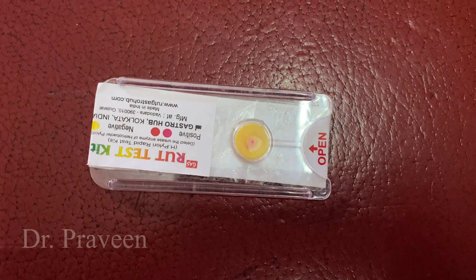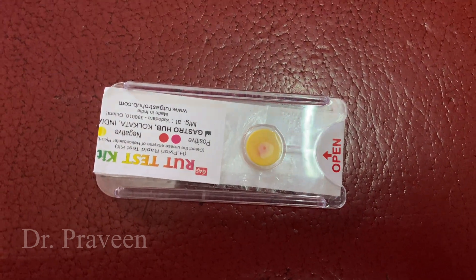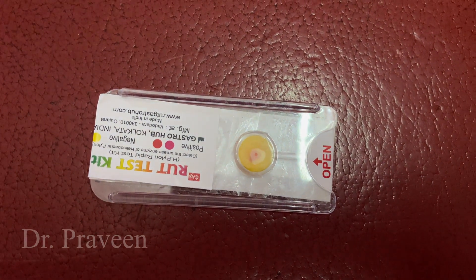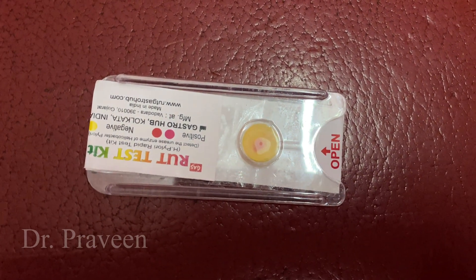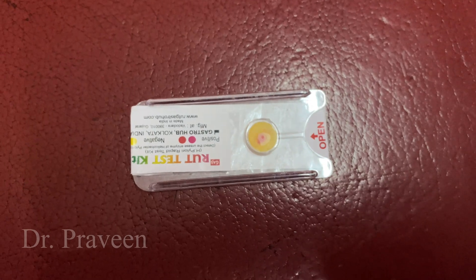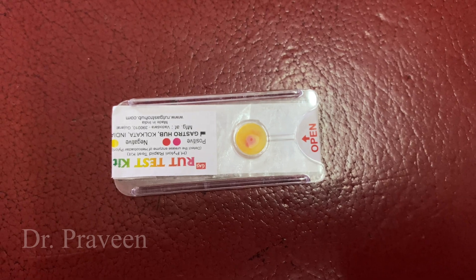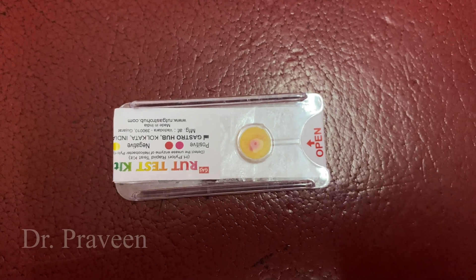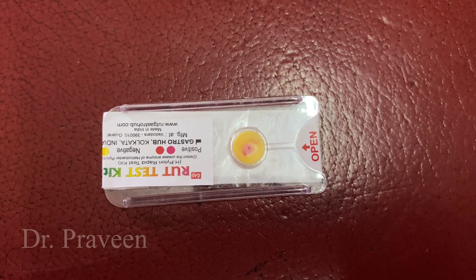H. pylori infection can cause ulcer formation, gastritis, gastroenteritis, and sometimes even gastric cancer. It is possible to test for urease in the stomach sample obtained during endoscopy with a sensitivity and specificity of approximately 90 to 95 percent respectively.